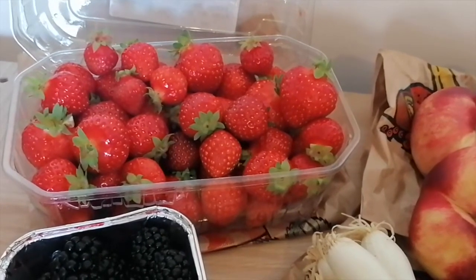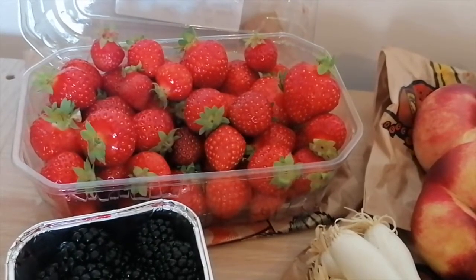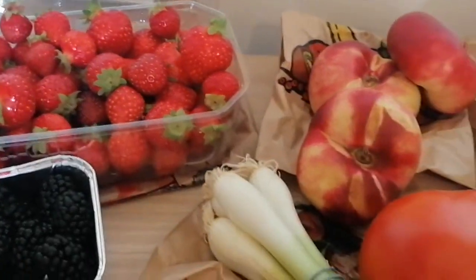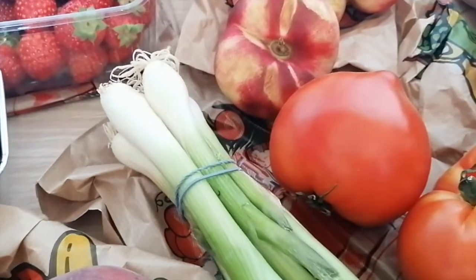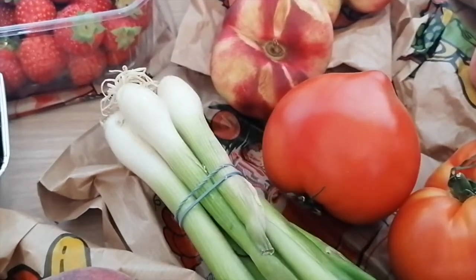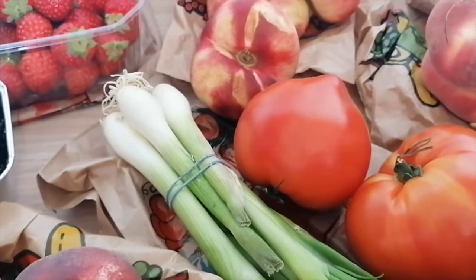These strawberries are actually local — grown right in the region — and they were really good. We also got scallions, or green onions, because I like to clean them, slice them, and put them in the freezer so I always have some on hand, especially when I make Asian dishes.